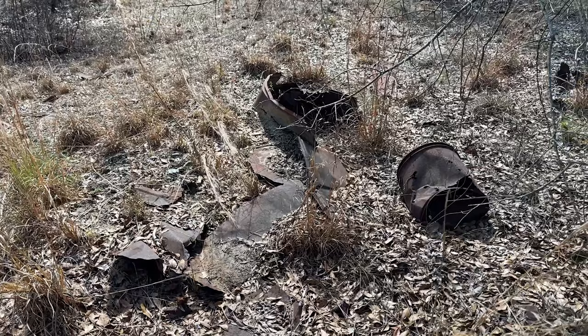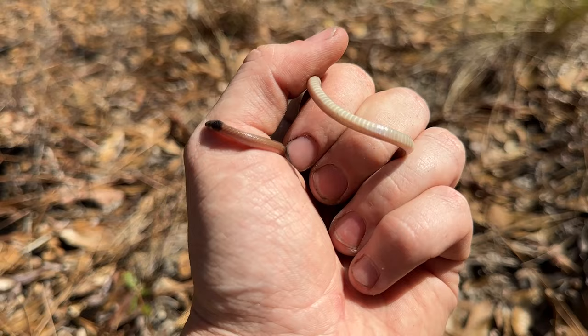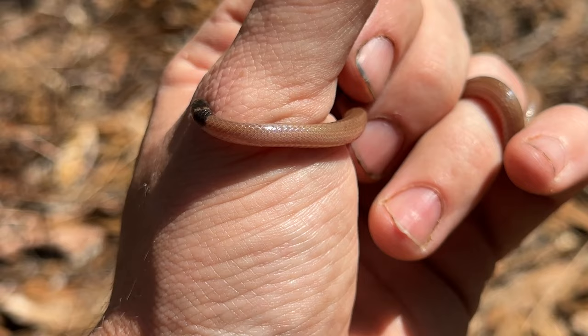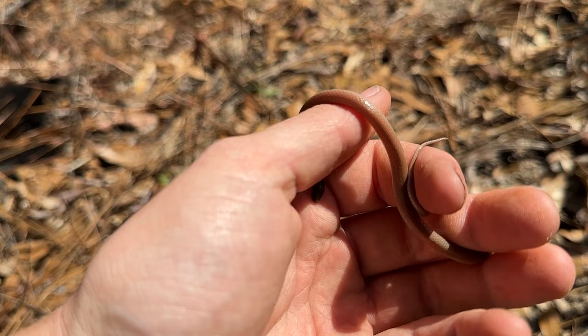I was rummaging through some of this tin and flipped up this guy — it's a little southeastern crown snake. We've already seen one of these this year, but this is a new area for me to find one in, so it's always nice. Very squirmy as usual, so I'll just put him back under his tin. This whole place is like a giant sand hill, so it's all pretty suitable habitat for these guys.